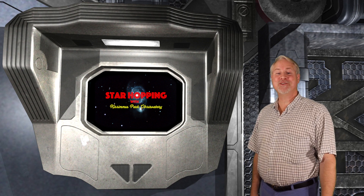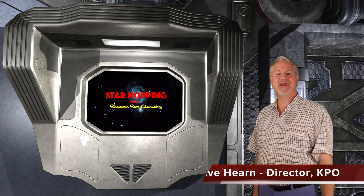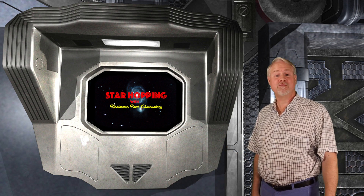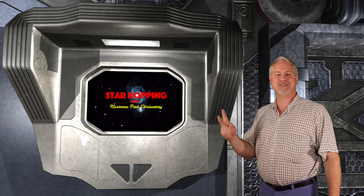Hey, hello, hi, and welcome to Episode 32 of Star Hopping with Kissimmee Park Observatory. I'm Dave Hearn, and I'm just delirious to be your host. In this series of programs we'll show you the most beautiful sights in the night sky, and explain exactly how to find them with your binoculars or telescope.